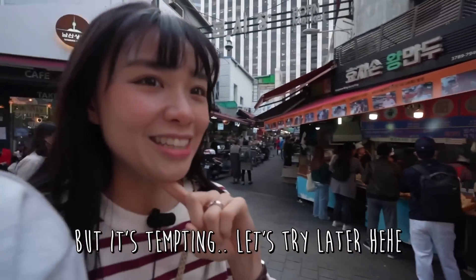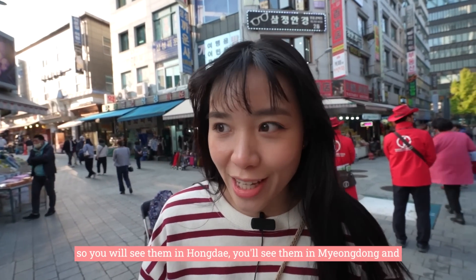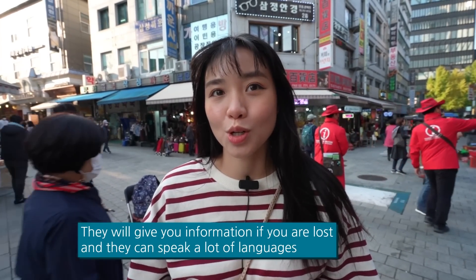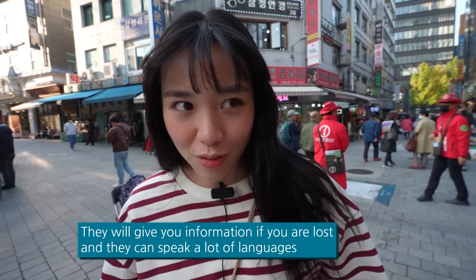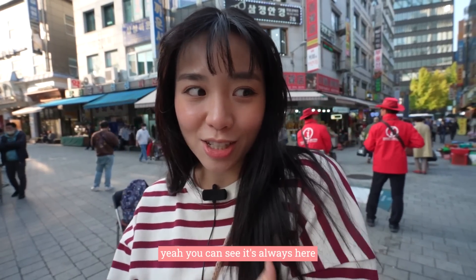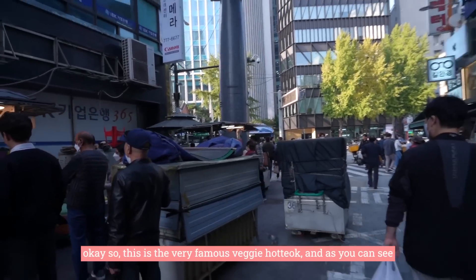I'm so excited — we haven't eaten the whole day. You'll see people wearing red coats in Hongdae, Myeongdong, and almost all tourist spots. They give you information if you are lost about where to go. They speak a lot of languages — English is definitely one of them, and Japanese too. They are government workers and very friendly, so don't mind asking them.